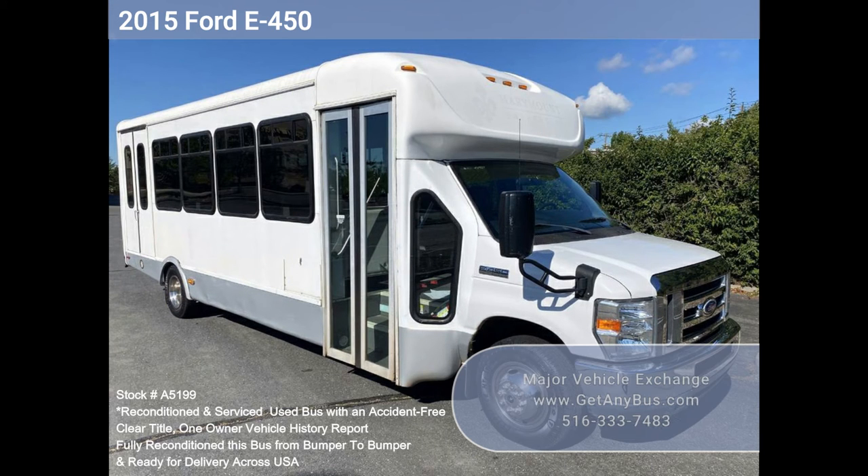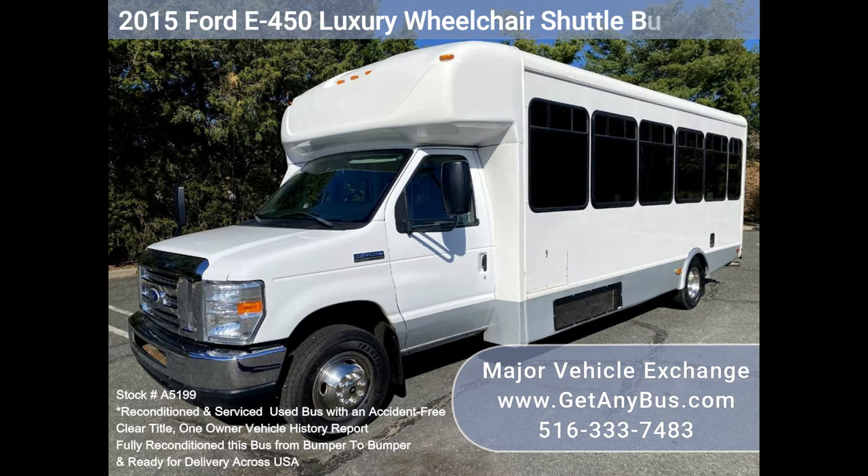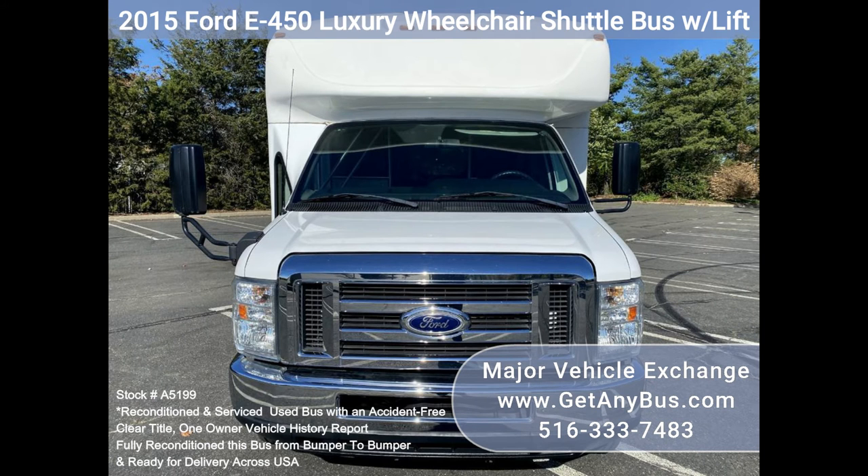Major Vehicle Exchange — 2015 Ford E450 Luxury Wheelchair Shuttle Bus with lift, stock number A5199. Fully reconditioned Ford E450 Shuttle Bus for sale.